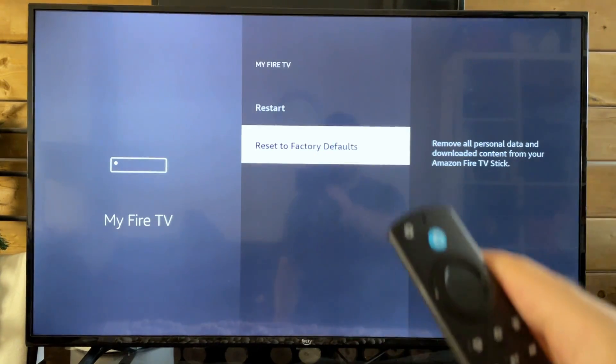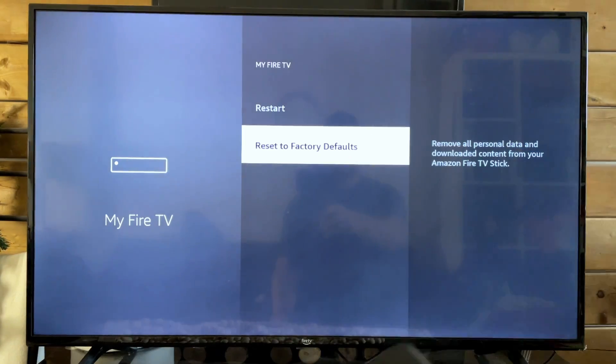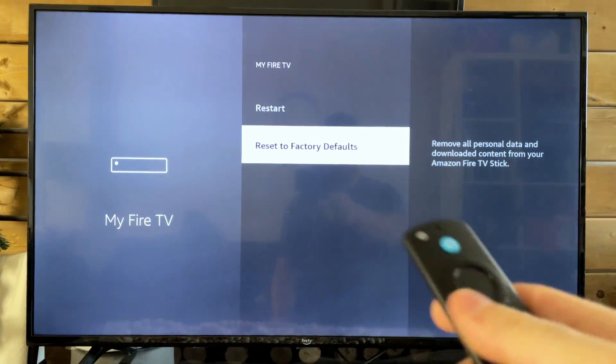Do bear in mind this is going to delete all your data and all your apps, and you're going to have to sign back into everything. But that's kind of a last resort.